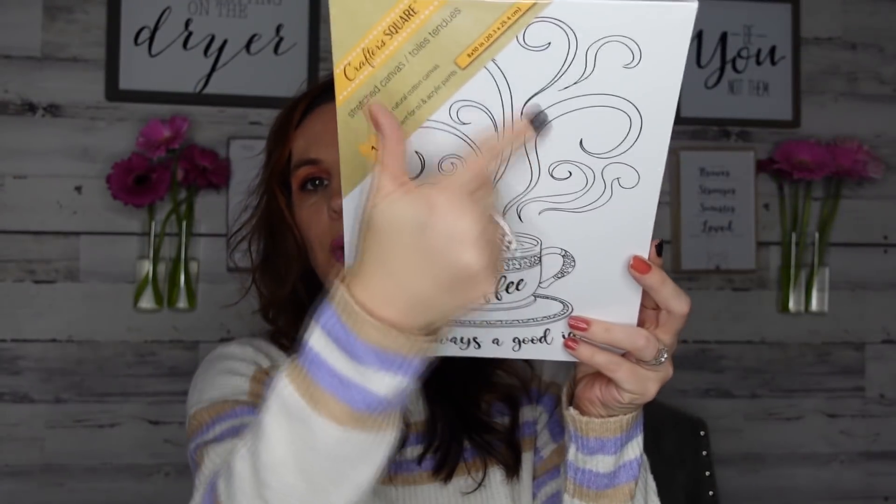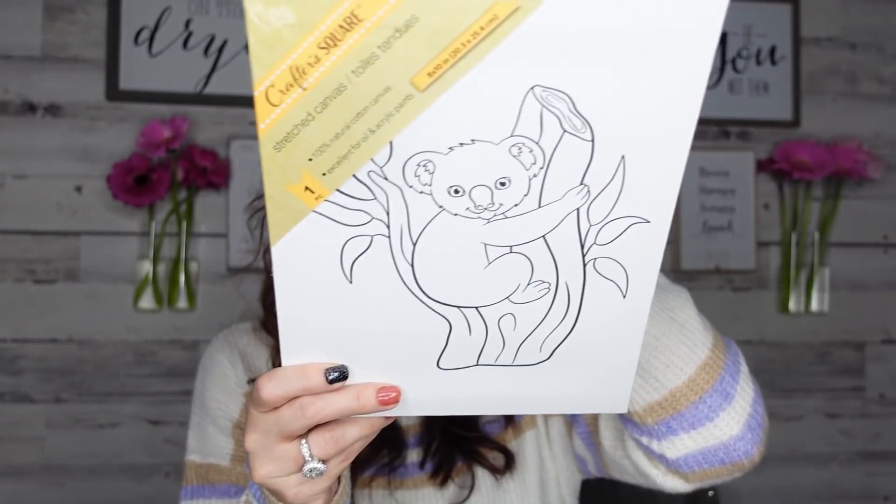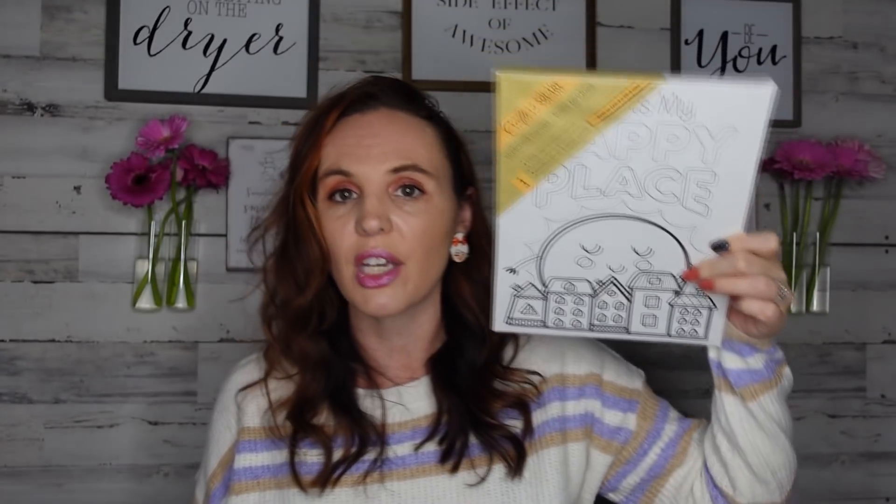This is cool — for crafters. These are brand new square canvases. I just got three. One says 'Coffee Is Always a Good Idea,' and you can paint it with paint or markers. I also picked up one with a cute koala bear — I thought my daughter would love making that — and one that says 'This Is My Happy Place.' If you have kids during the holiday break, you can have a little craft party.